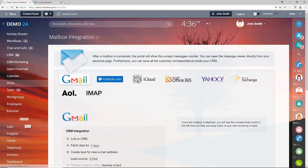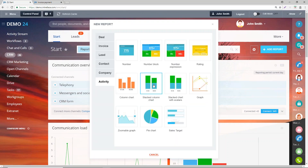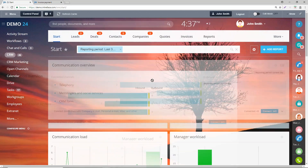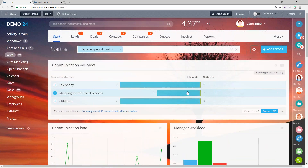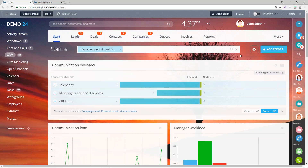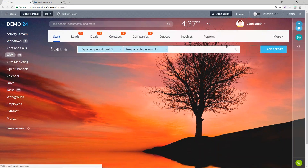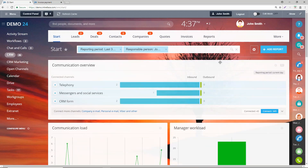You can add any additional items to the start page and view data from any modules — leads, companies, contacts, deals, etc. It's all drag and drop, so you can create your own layout unique to yourself. Everyone has their own layout so they can see their own relevant data. There's a filter at the top — for example, filtering for the last 30 days — and the data in each widget corresponds to that filter. You can also filter by responsible person to narrow down to your own sales information.